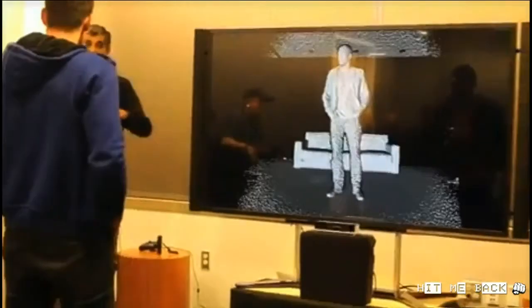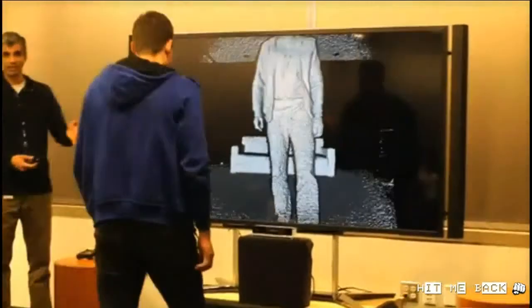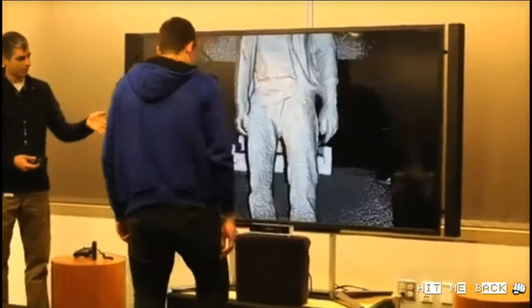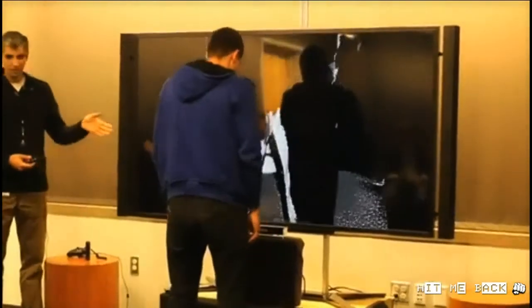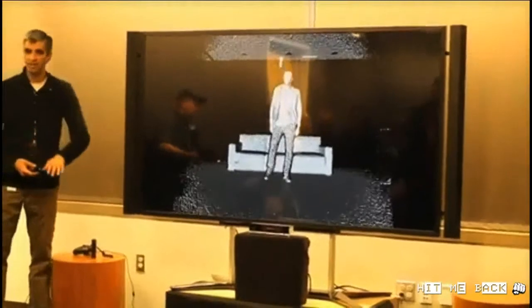One major advancement — something else to point out — is the incredible field of view that we have here, both vertically and horizontally. You can get pretty close to the sensor. We have a down-low placement and you can go all the way back. As you can see, we've got the sofa showing up in the back, so we have a great field of view in this direction.